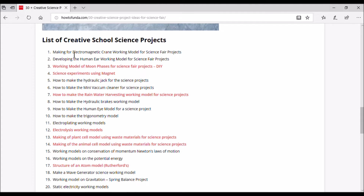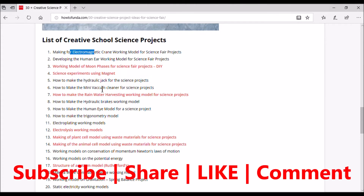The first project is making an electromagnetic crane working model. As a student, you will build a small crane prototype that uses an electromagnetic mechanism — as you pass electricity it gets converted into a magnet, and using that concept you develop a crane. The second project is developing a human ear working model — a workable prototype or model that simulates the human ear.